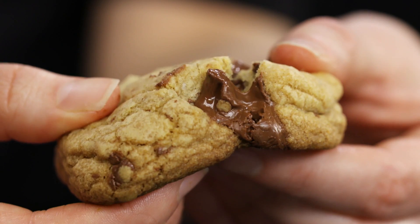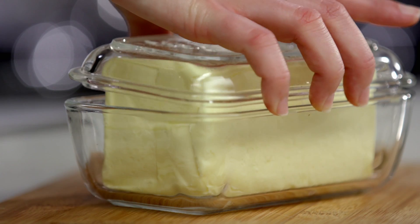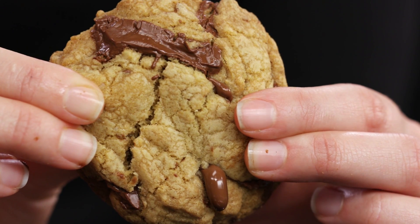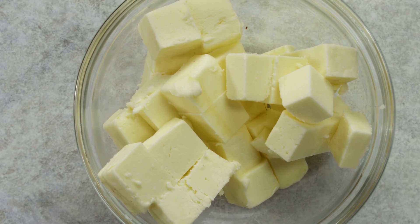It's not hard to make cookies, but the perfect cookie, that takes some know-how. The secret? It's all about the butter. Seriously, if there's one thing you need to know about making the perfect chewy cookie, it's get the best butter into that bowl.